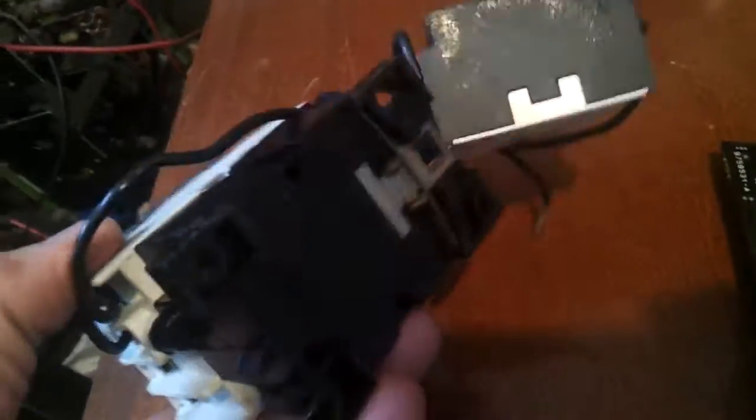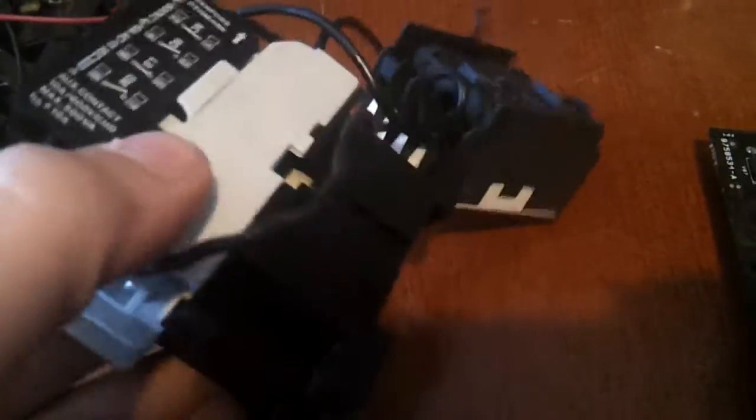That battery came from the hospital. I found a contactor as well — I think the contacts are dead on it, but the solenoid still works.